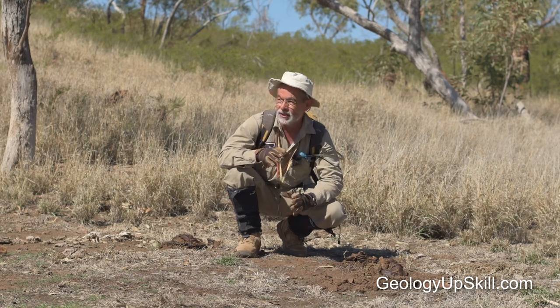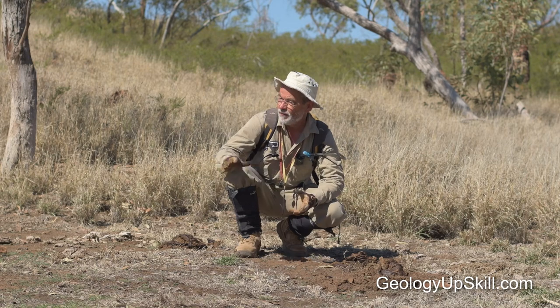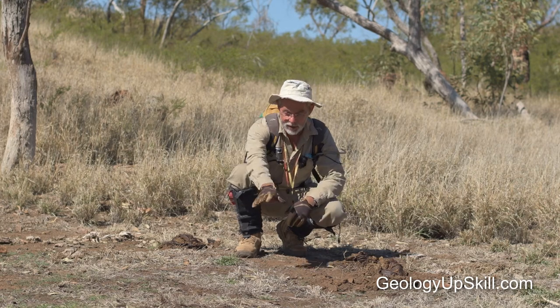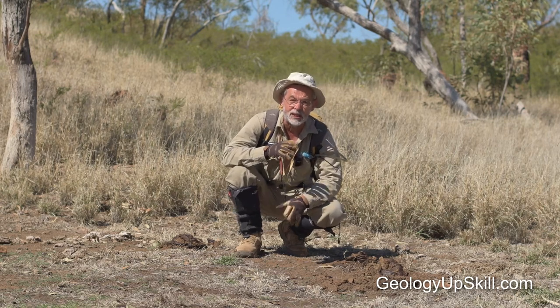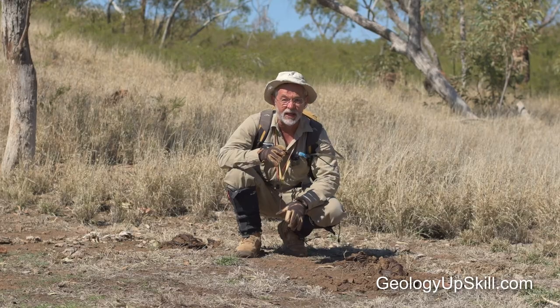It's a really bad idea to sit down and have lunch in a place like this where it's obvious that there's been some animals working around. There's lots of cow dung here, the earth's a bit disturbed and it's dry sandy soil. That's just the sort of thing that ticks like to hide in, so this would be a really bad place to have lunch.